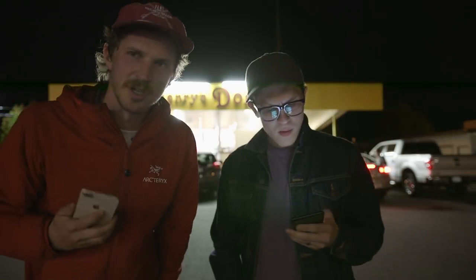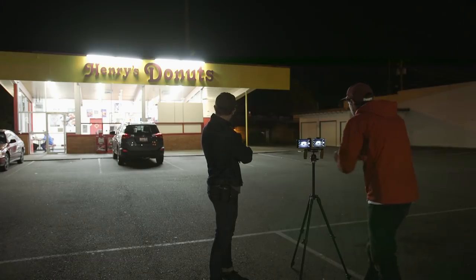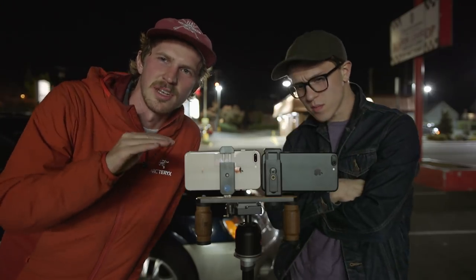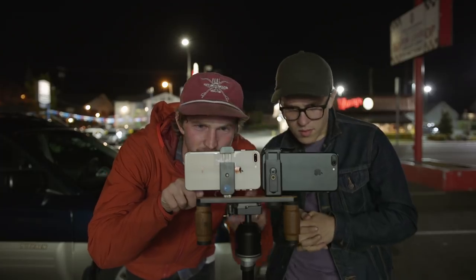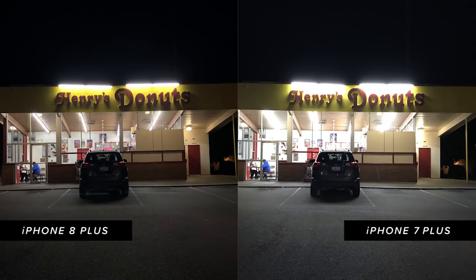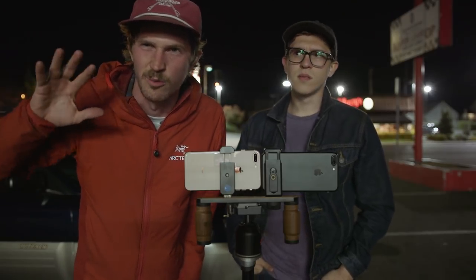After dark we pulled up to a donut shop open 24 hours to test low light. Right away we noticed the 8 Plus was exposing better against the really bright lights of the shop. Looking at images side by side, the iPhone 8 Plus had the exposure far more under control, while the 7 Plus lost a lot of detail. Since this was a very bright subject, it wasn't much of a grain test, so we went around the corner for a real low light scenario.